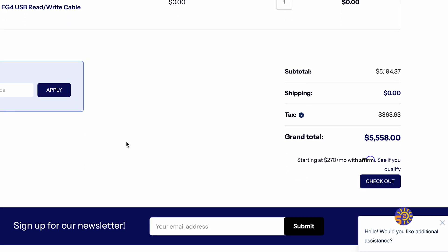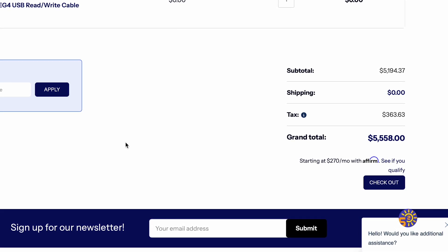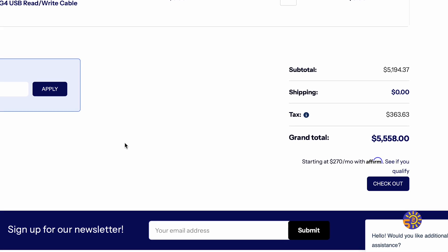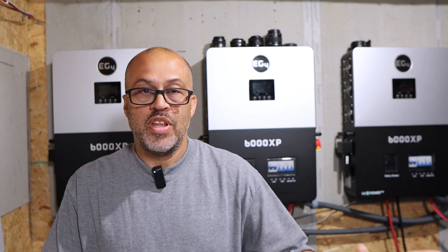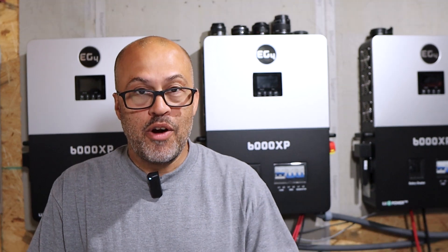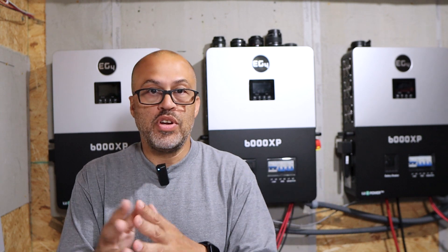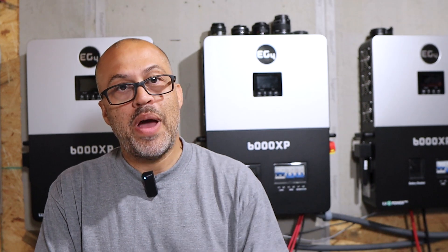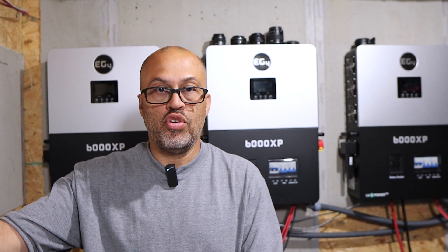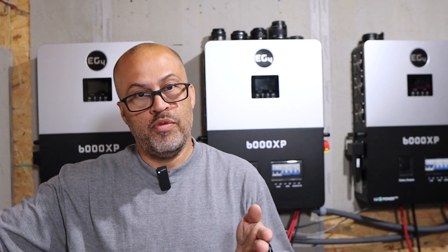Basically the price is $5,194.37. Depending on your tax it could be a little different depending on your state, but basically $5,558 with free shipping. That's not bad to have a home backup system for when the power goes out. Or you can run a partial load panel — move some of your loads over to a panel, have grid power going into your inverter, and then your loads can be powered by solar, from your battery, or from the grid.